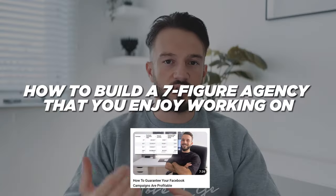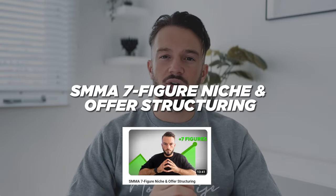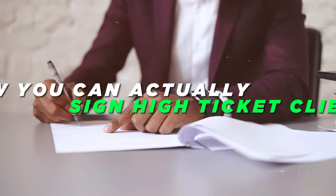Welcome to a new video. My name is George, I scale brands up with paid traffic and I teach agencies how to do the same. In these last two videos I've been going over how you can generate seven figures from your agency — how to structure your offer, how to find that perfect niche — and in this video I want to address how you can actually sign high ticket clients.